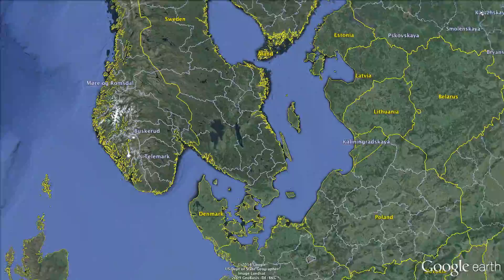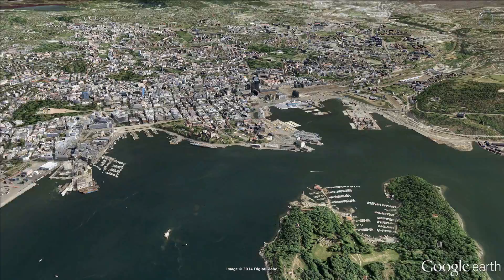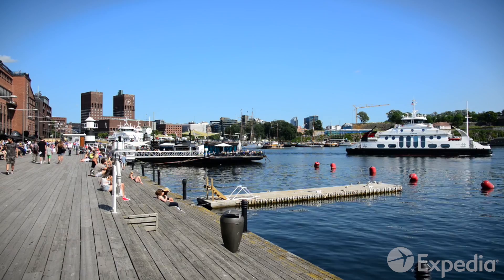Located on the Akerselva River in Norway's southeast is the beautiful city of Oslo. As well as being the country's capital and cultural heart, Oslo is also the gateway to Norway's natural beauty.